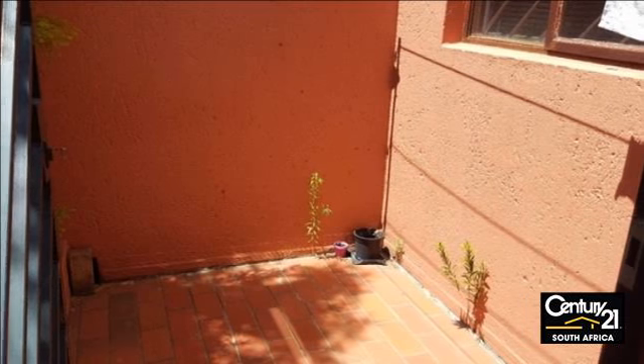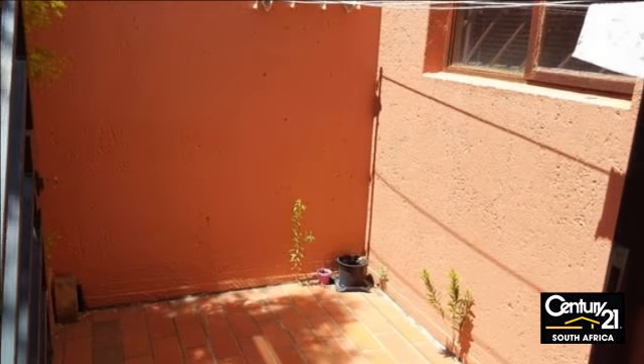Available November 1, 2016. Asking 7,900 rand unfurnished.